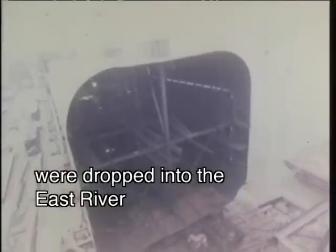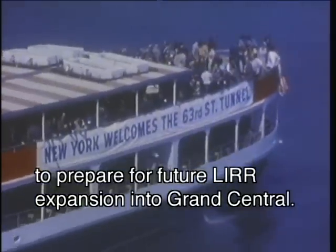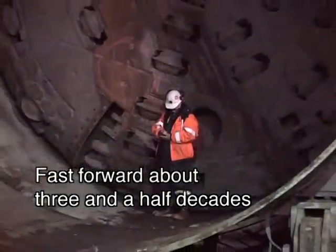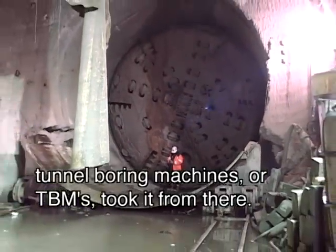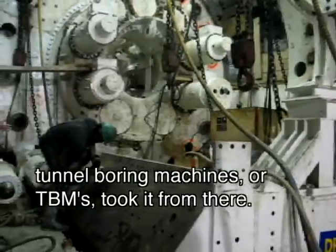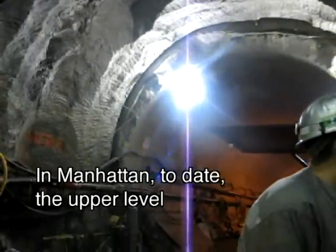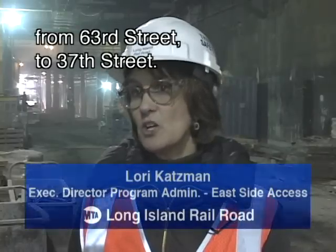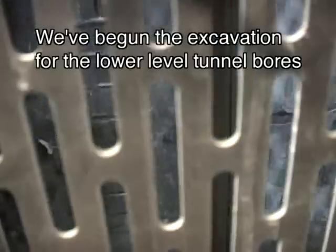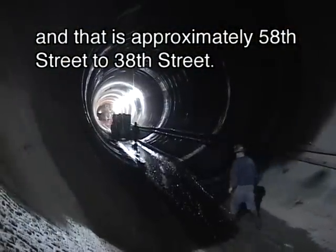One part of this massive project dates back to the early 70s, when prefabricated sections of the 63rd Street Tunnel were dropped into the East River to prepare for future LIRR expansion into Grand Central. Fast forward about three and a half decades when a pair of 22-foot diameter tunnel boring machines, or TBMs, took it from there — 63rd and 2nd in Manhattan. Today, the upper-level tunnel boring machine drives are 100% complete from 63rd Street to 37th Street. We've begun the excavation for the lower-level tunnel bores, from approximately 58th Street to 38th Street.